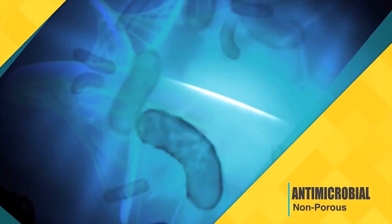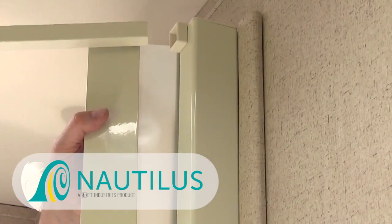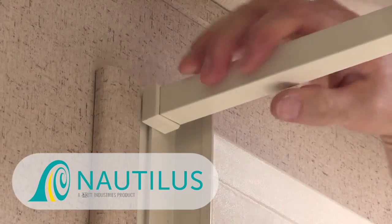The lightweight, non-porous antimicrobial material is scientifically designed to be a self-cleaning surface. It dramatically resists mold and mildew associated with conventional shower doors and curtains. With our quality Nautilus shower door, you'll have an affordable system that eliminates the need for high-maintenance cleaning with harsh chemicals.